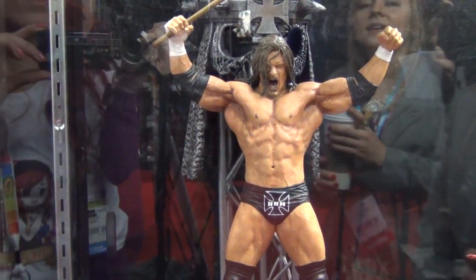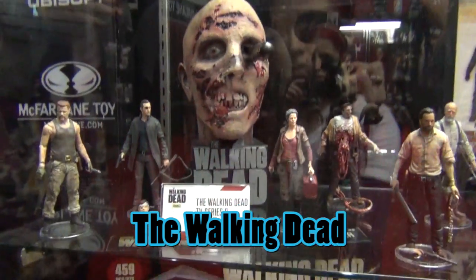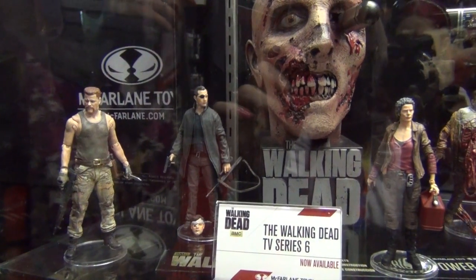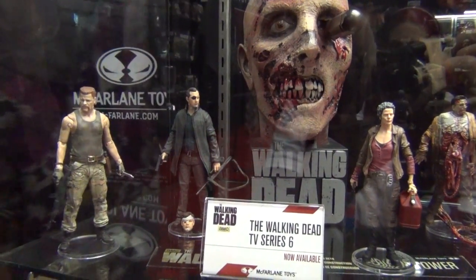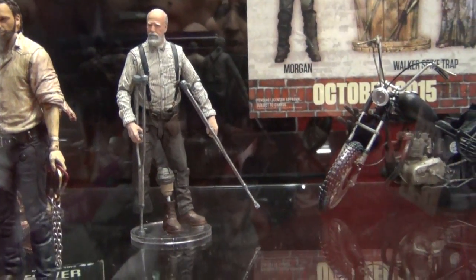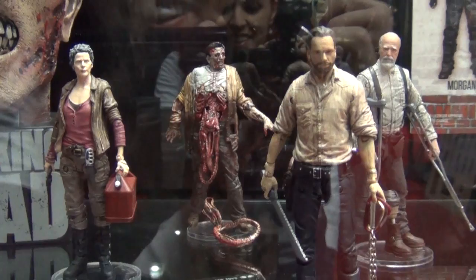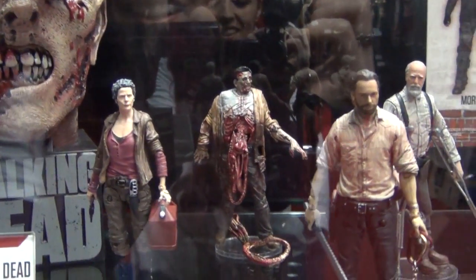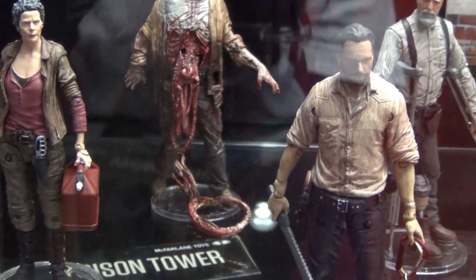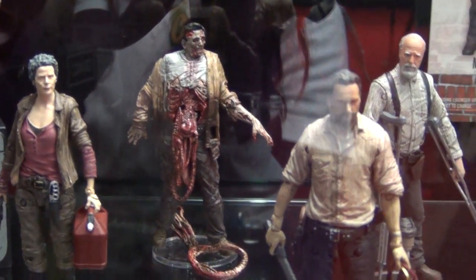Starting with the Walking Dead TV Series 6, which is already out now: it includes the Governor with an alternate head, Abraham, Rick Grimes as a Walgreens exclusive, and Herschel with an alternate leg and crutches. The bungee zombie in the back has removable guts — a little string of guts between his legs — and you can hang him from things like a ceiling, just like in the show.